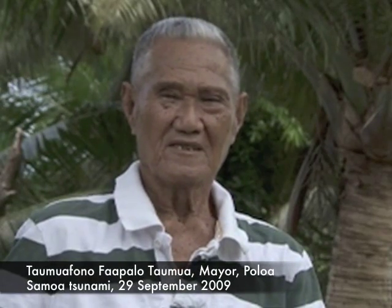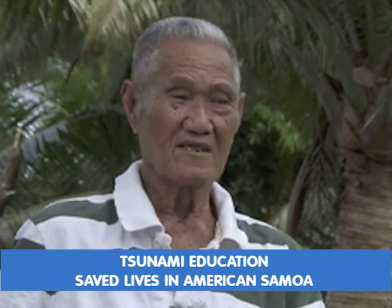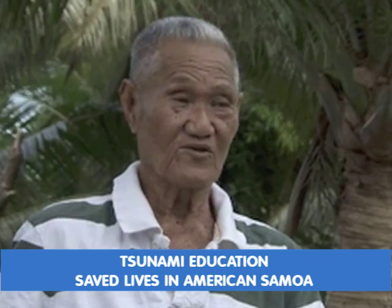On the morning of September 29th, around 6 o'clock in the morning, they felt an earthquake occur. Knowing from previous training that I had received as a mayor, they moved to the higher area.